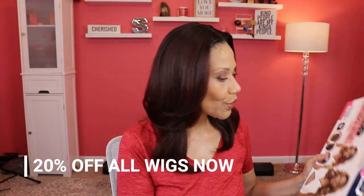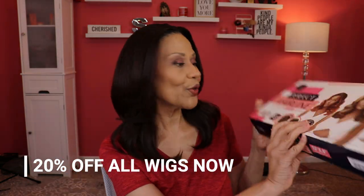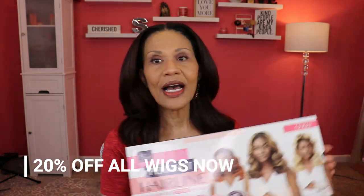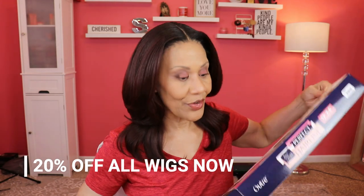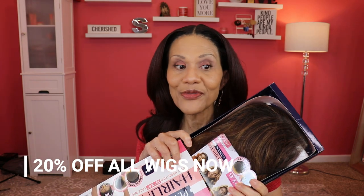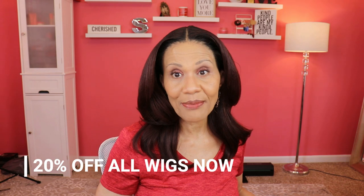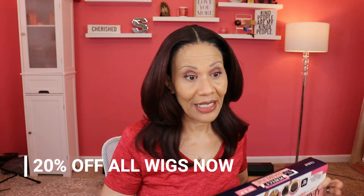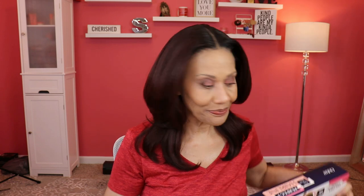I'm also selling the Outre Perfect Hairline wig Galora in color DRST2 chocolate caramel. Look at the video so you can see the unit — it was a very pretty wig, I just didn't have any need for it. Right now all of my wigs are 20% off on my website with no shipping, which is a good deal since most are already below retail.